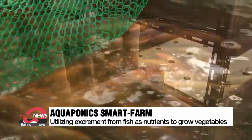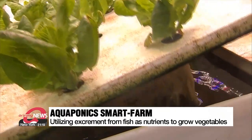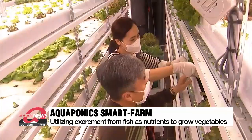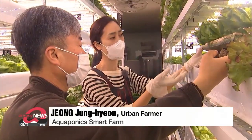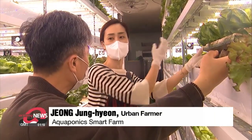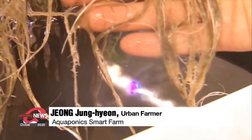In this tank, there are around 80 carp and 1,000 koi. The tank's water that contains the excrement and microorganisms is applied to the vegetables to act as natural fertilizer. The fish excrement in the water helps the vegetables grow, and when the plant roots purify the water, that water is recirculated to the fish tank. This is a 100-percent natural and sustainable farming method.